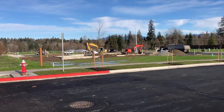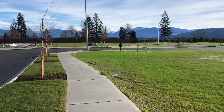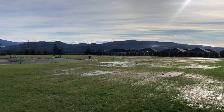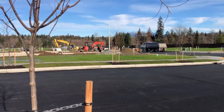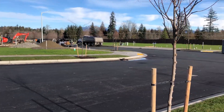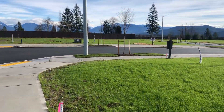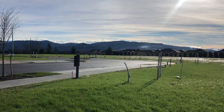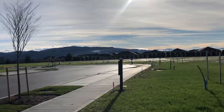Good morning from beautiful Monroe, Washington. Today is January 14th. We're going to do a little preview of our upcoming phase 7 in our Eaglemont community. We're going to have 46 lots, and we'll be releasing them at the end of January. I'm going to do a site walk this next week.